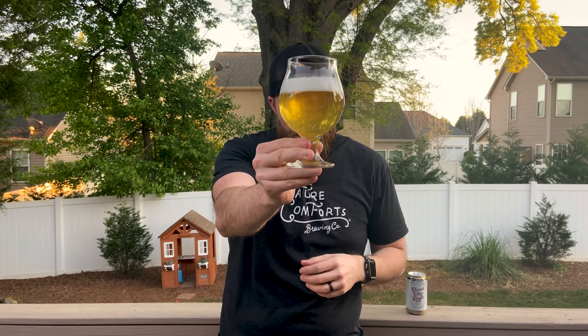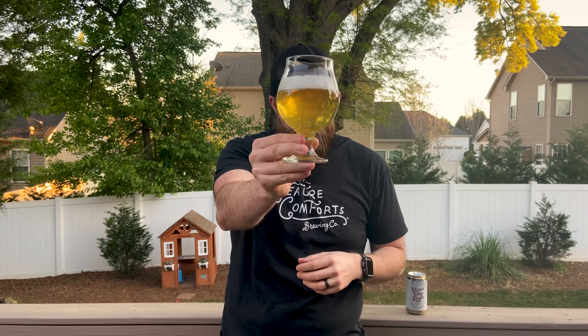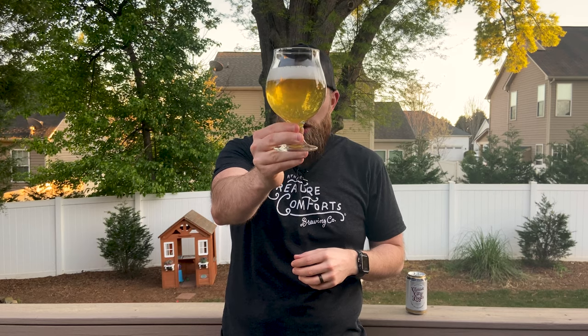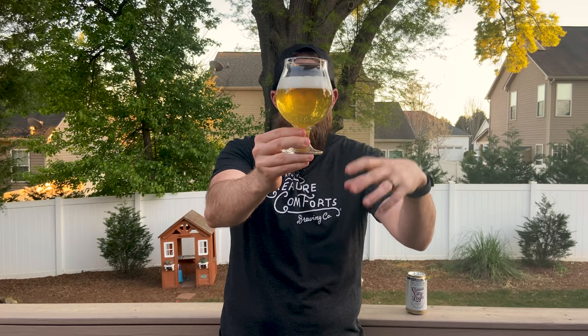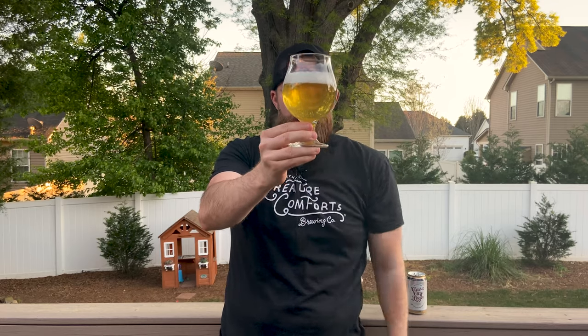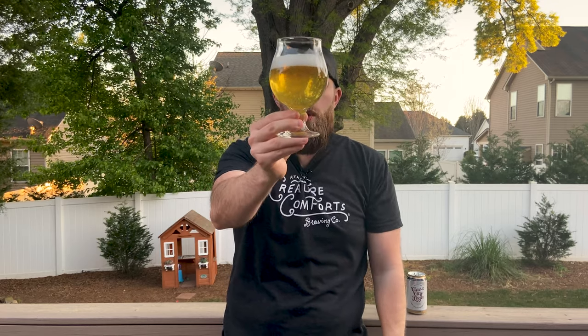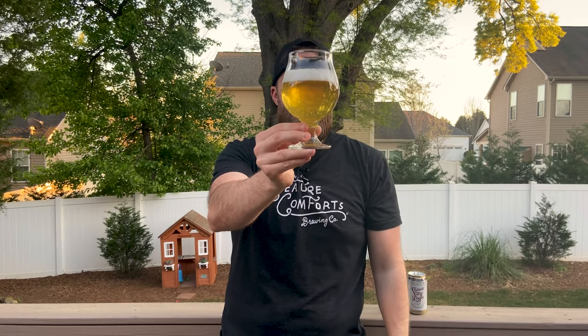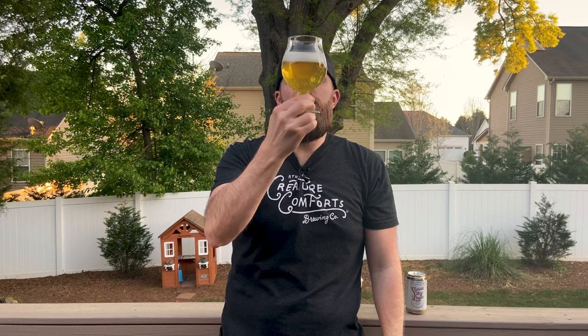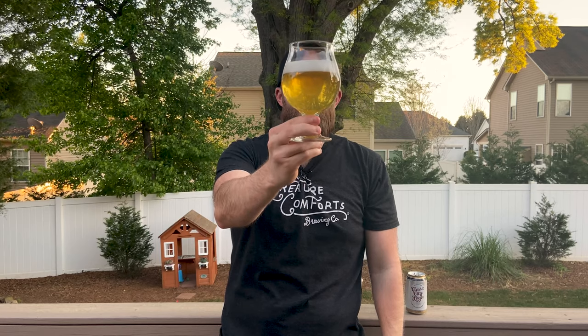Look at this, guys — just a beautiful golden color, pale golden, I would even say going more towards the straw type color. Completely transparent — I can see through that thing. As we call them, a 'crispy boy' for sure. About an inch worth of white head on that beer and it just looks beautiful, as you would expect a proper lager beer to look.